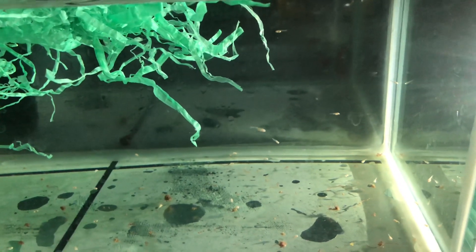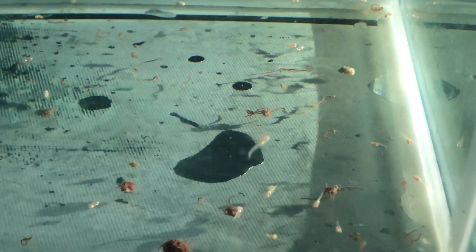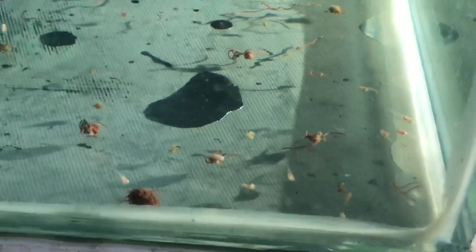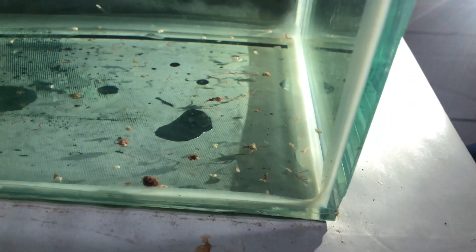Ini F3 guys, keturunan ketiga. Ini dia burayak-burayaknya. Kalau kalian bisa lihat itu ada telur gagal ya. Ini telur yang gagal. Terus ada prematur burayak juga guys. Ya nggak sempurna gitu, terus ada pelajaran mereka. Itu biasa sih, terjadi dalam proses pelahiran Gupi ya, dari F1, F2, F3. Yang udah pernah dialamin, jadi nggak semuanya berhasil ya guys, tapi nggak merupakan halangan.